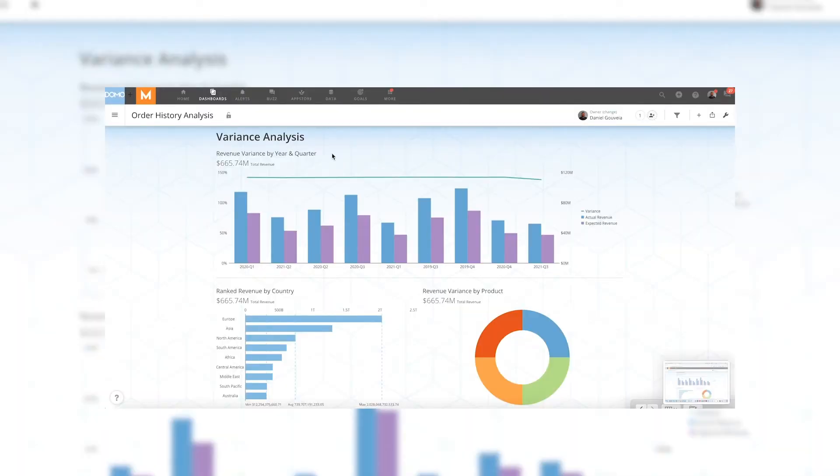I can look at my variance and my trends. Did my actual revenue meet my expected revenue? How about from a timing perspective, year over year? How about from a product perspective — was one product better than the other? Or even a location perspective — were certain geographies more successful in achieving their revenue goals or not?